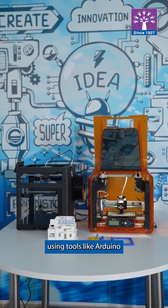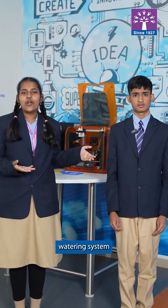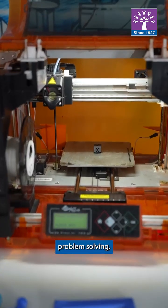Using tools like Arduino and micro:bit, we create devices that actually work. We have built projects like automatic watering systems and interactive displays, all powered by our code. These projects teach us engineering basics and creative problem solving.